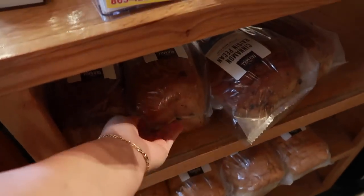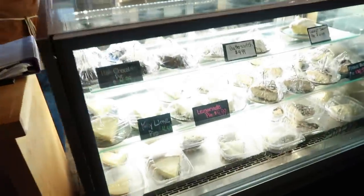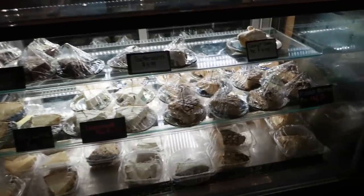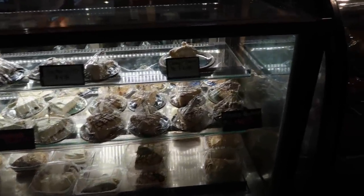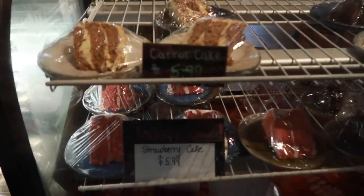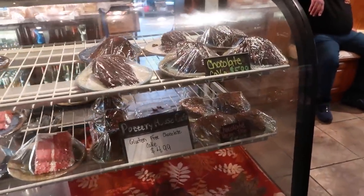So tempting! They also have tons of desserts: key lime pie, butterscotch coconut cream pie, peanut butter pie — only $4.49! They've also got strawberry cake, carrot cake, and chocolate pecan pie.